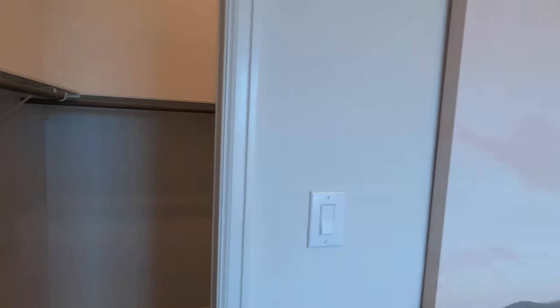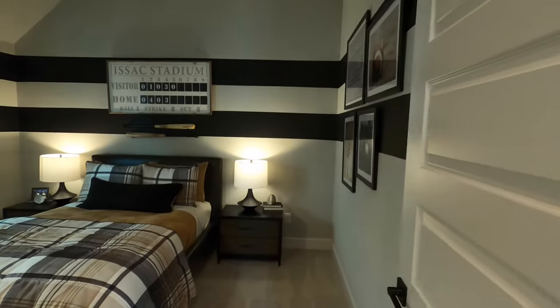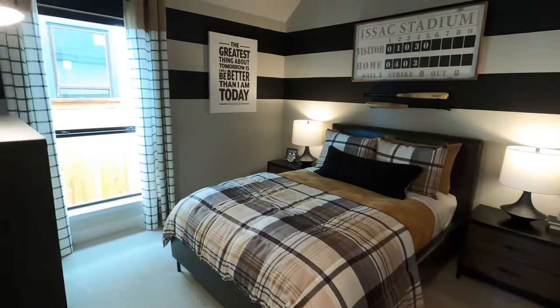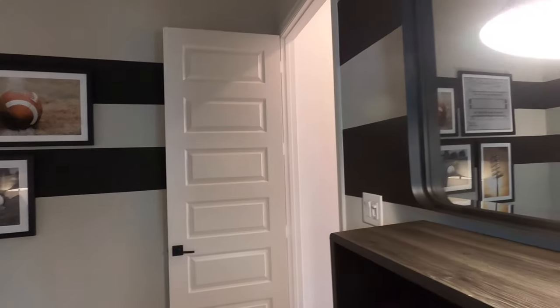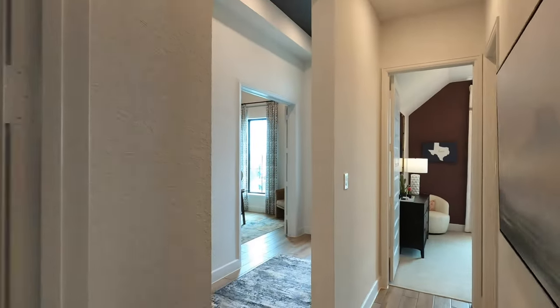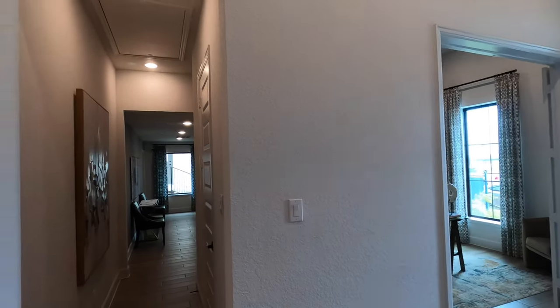Perry does eight-foot doors throughout, which really goes a long way to making a house look a lot more elegant. If you've got tall ceilings — which this one does — you want tall doors. It really enhances the look and feel of the house. Good-sized bedrooms up here with the same closet setup. The homes we're looking at right now are on 60-foot lots, and they've got quite a few homes available right now, all listed at the end of the video.